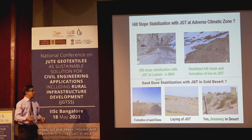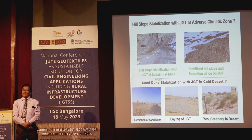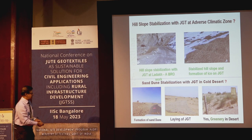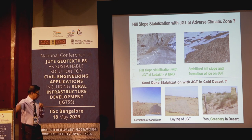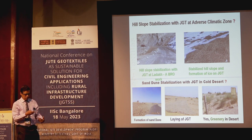In another area, forestation in deserts — a very difficult task because there is only sand everywhere. There is a serious problem with sand dune stabilization in Jaisalmer. This type of fabric was applied on the sand dunes and vegetation came up. Greenery in the desert is possible.